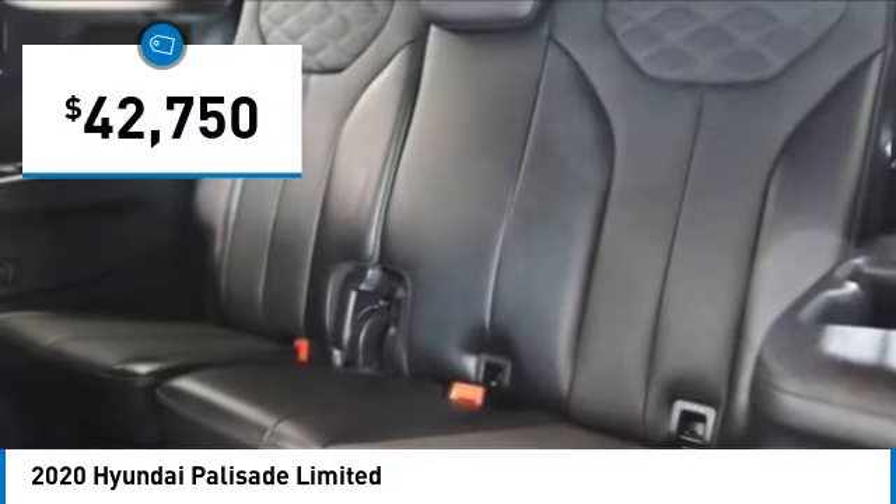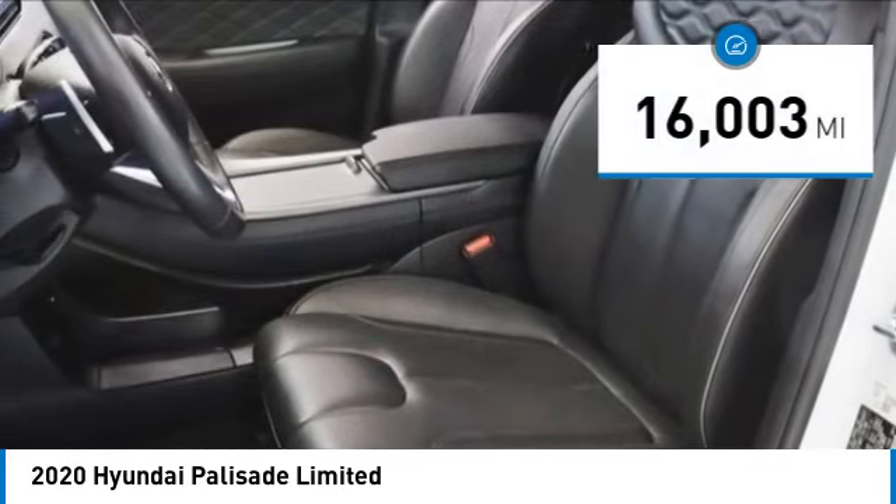And is priced below $45,000. This vehicle has less than 20,000 miles.